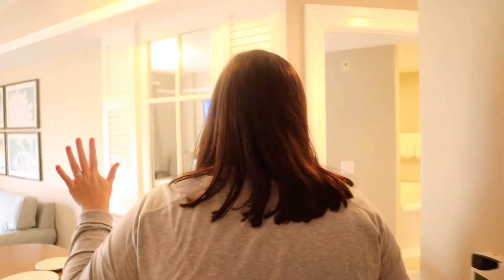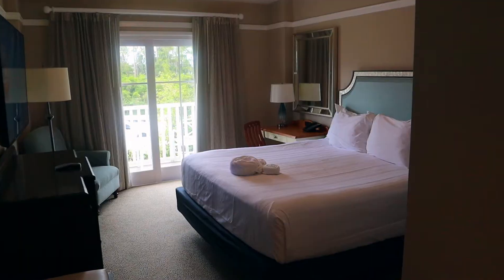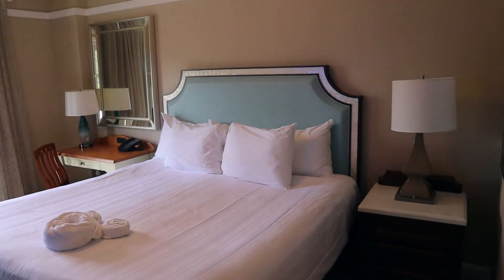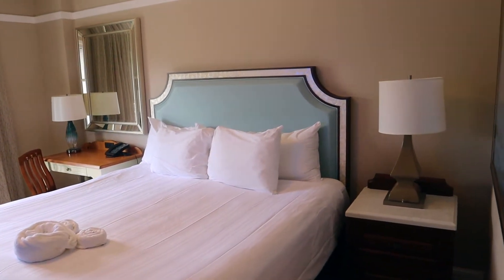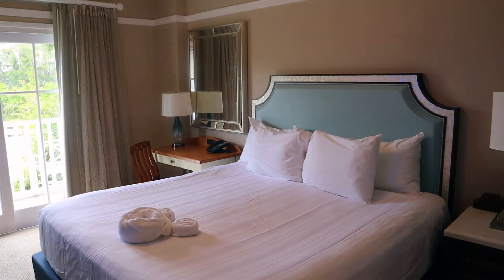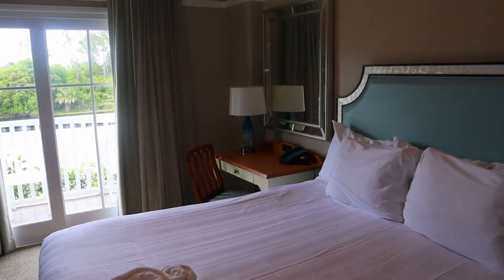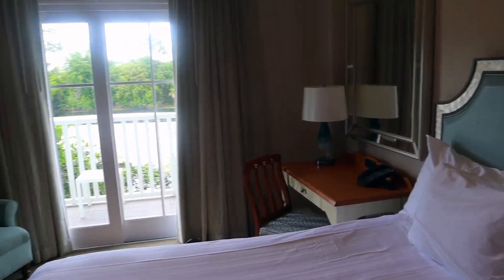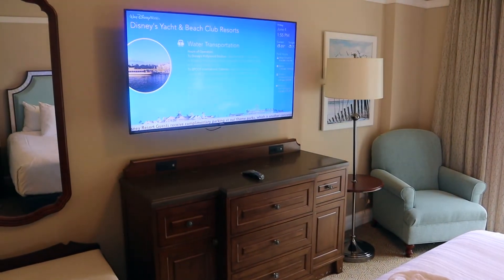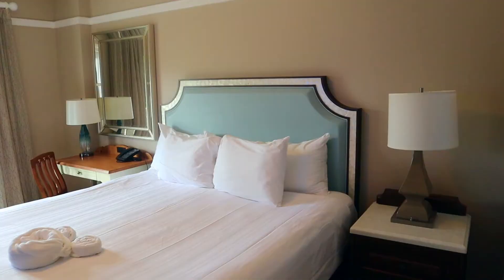We will come back to this. Bedroom number one is a king bed. As you can see, the room is beautiful. It's quite big — you have the king bed, your nightstands, a nice chair, big TV, and plenty of drawer space as well. And there is a balcony here. Spoiler alert: the balcony spans the entire length of all the rooms, from bedroom one to the living room to bedroom two, which is crazy. It's huge out there. Absolutely huge.